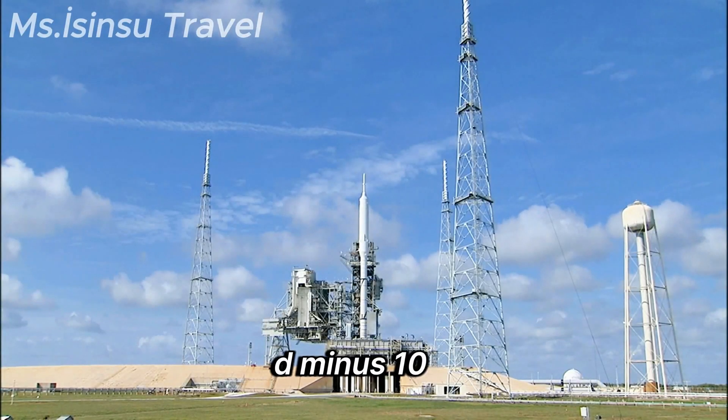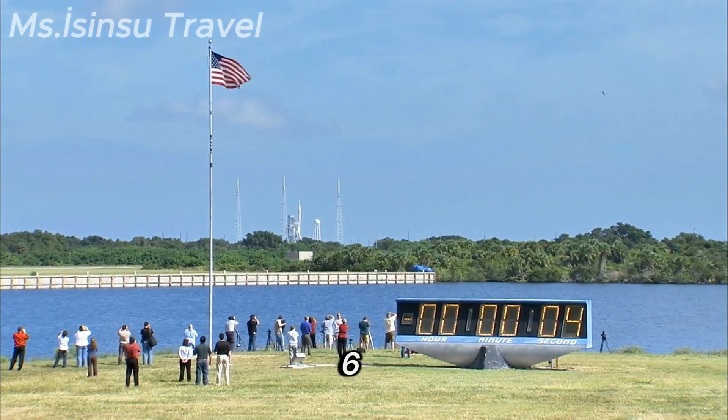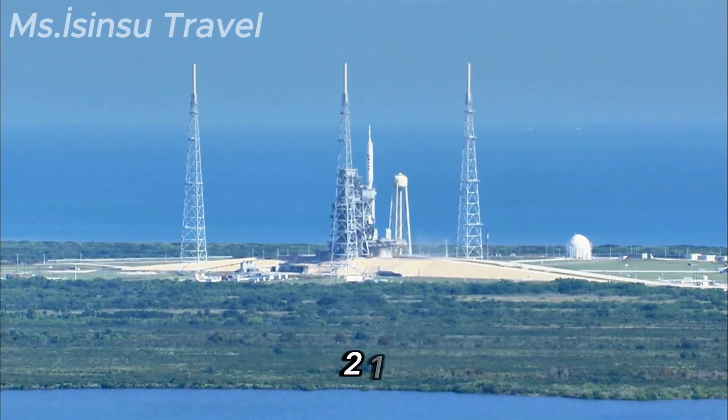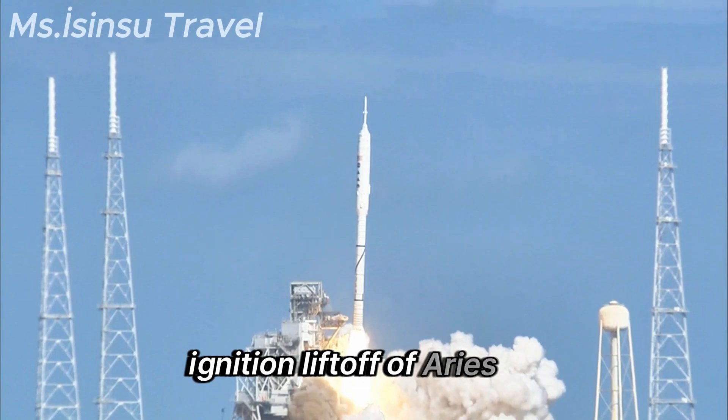T-minus 10, 9, 8, 7, 6, 5, 4, 3, 2, 1. Ignition and liftoff of Ares 1X.